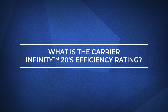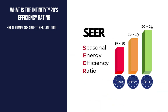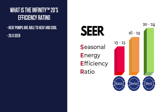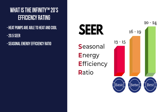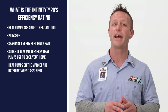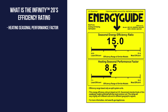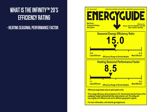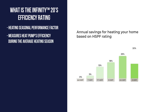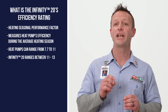Heat pumps like the Carrier Infinity 20 are able to provide heating and cooling for your home and have two efficiency ratings. On the cooling side, the Infinity 20 has up to a 20.5 SEER rating. SEER stands for Seasonal Energy Efficiency Ratio and is a score of how much energy heat pumps use to cool your home. Most heat pumps on the market today are rated between 14 and 22 SEER. On the heating side, a heat pump's efficiency is rated by an HSPF rating, or Heating Seasonal Performance Factor, which measures heat pump efficiency during the average heating season. The average HSPF rating can range from 7.7 to 11, while the Carrier Infinity 20's HSPF rating ranges between 11 and 13.